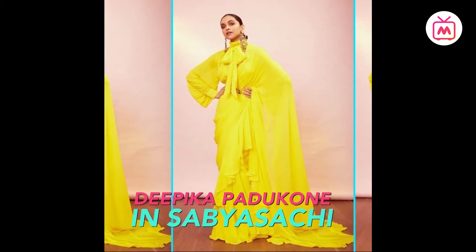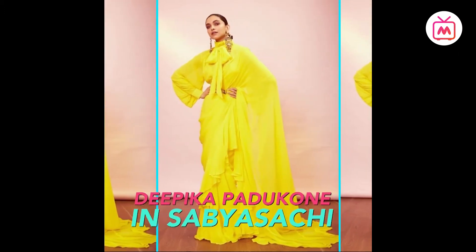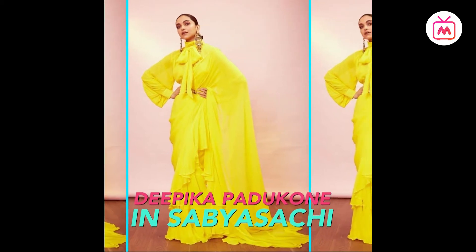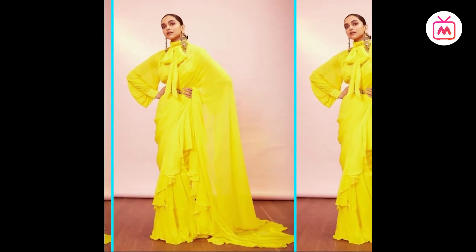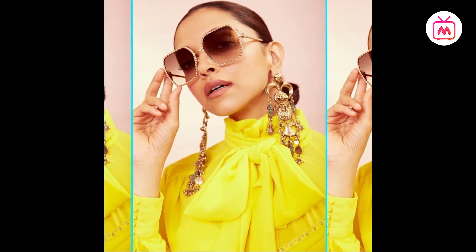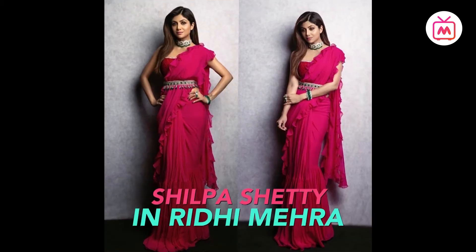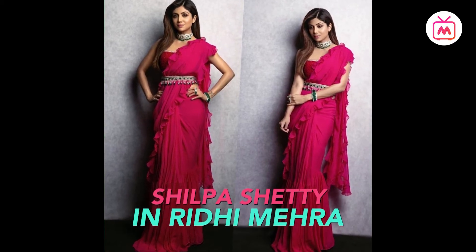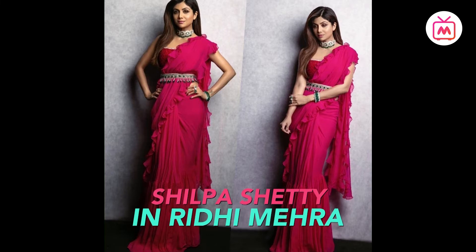Deepika Padukone was seen at a press meet in a yellow ruffle saree by Sabyasachi Mukherjee. She perfectly paired it with a pussy-bow blouse with billowy sleeves in the same hue. Stylish Shalina Nathani accessorized her look with dramatic earrings and retro sunglasses. Shilpa Shetty wore her ruffles in an intricate beaded work saree with a striking pink shade by fashion designer Riddhi Mehra.